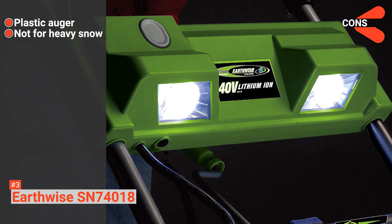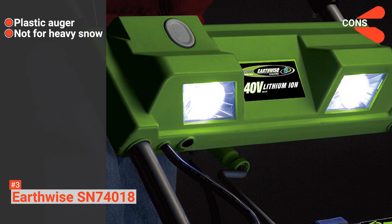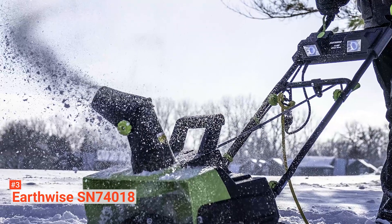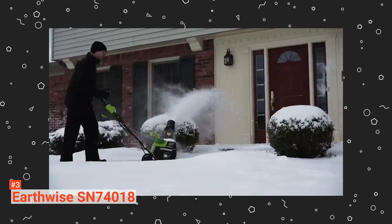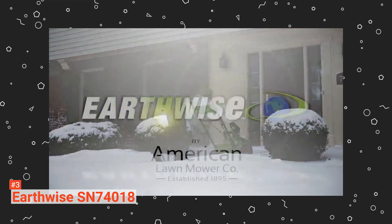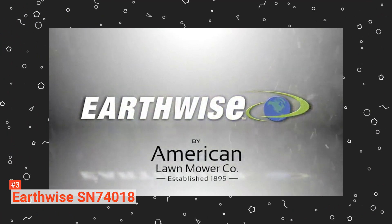It may also have a hard time with heavy snow. The Earthwise SN74018 is ideal for anyone who does not want to be tied down by a cord when they get to work. It is a reliable battery-operated snowblower that can work well on flat and paved surfaces.